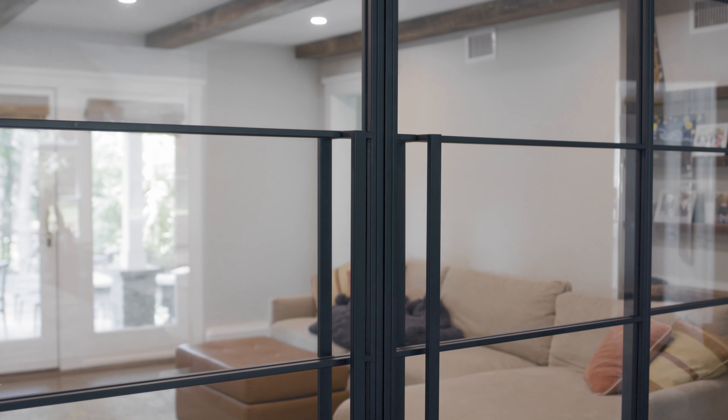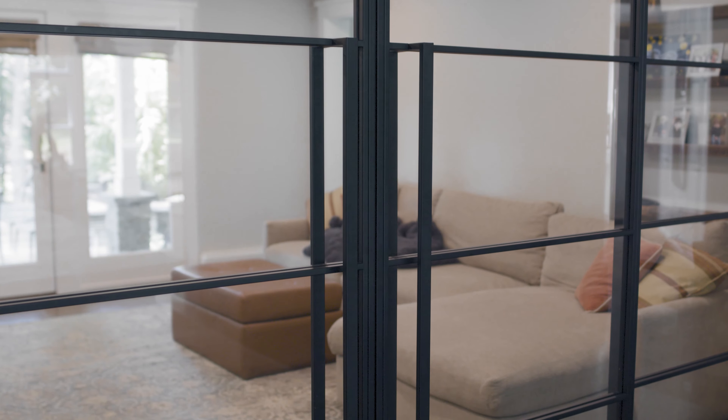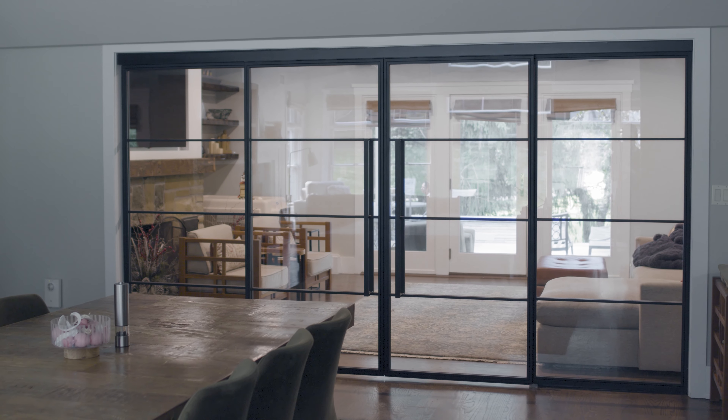The glass really doesn't get smudged that much either. As a mom with little kids, we're used to washing fingerprints off, but it doesn't seem to be an issue with these. This space is complete thanks to these beautiful doors.